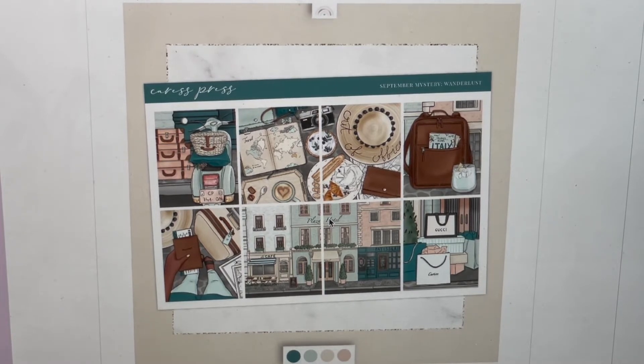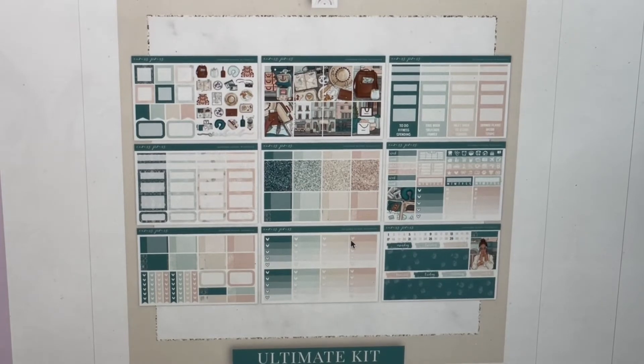My first kit is Caress Press, and I'm pumped. I really like this kit — I love the teal, it's just popping. It's so beautiful mixed with this kind of minty green color. I love the travel theme; it's called Wanderlust but it looks like an Italian vacation to me. It's called 'Out of Office' — so cute. We have all the Italian food, some shopping, a beautiful cityscape, the passport, old-fashioned looking luggage. I think it's so cute.